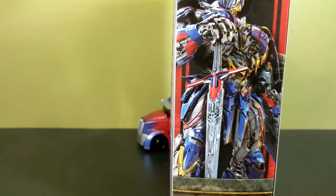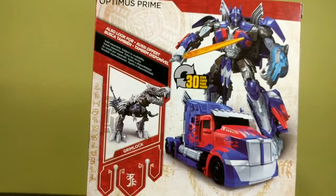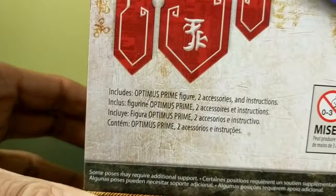On the back you have a picture of the toy and it does say 30 steps, which is great because the older voyagers would be like 'we can do it in 10 steps' and they'd always look like crap. There's also some Grimlock wording. It says: includes Optimus Prime figure, two accessories, and instructions — thank you for letting me know what I can already see in the box.